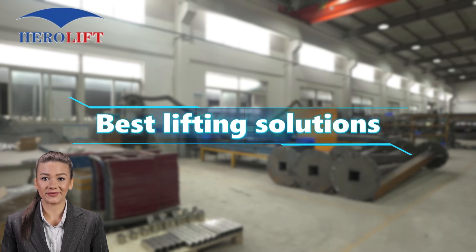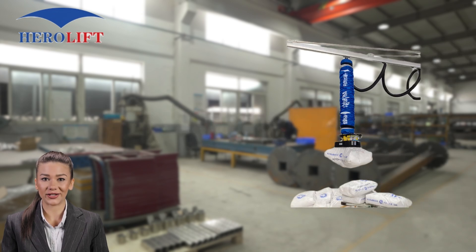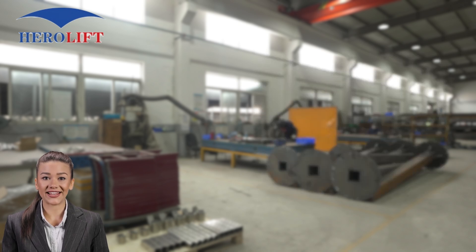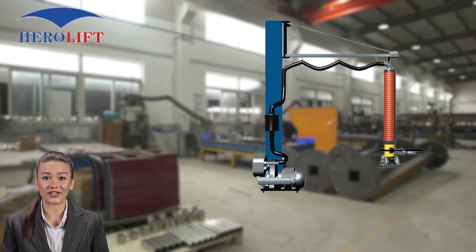Welcome to HairaLift. Today we're diving into the world of vacuum lifters, innovative tools that are transforming how we handle heavy loads with ease and precision. Since 2006, we've been at the forefront of materials handling solutions, revolutionizing the way industries lift and move their goods.